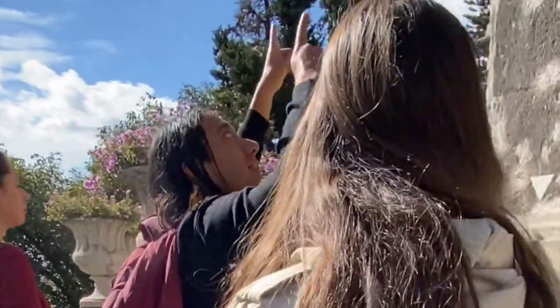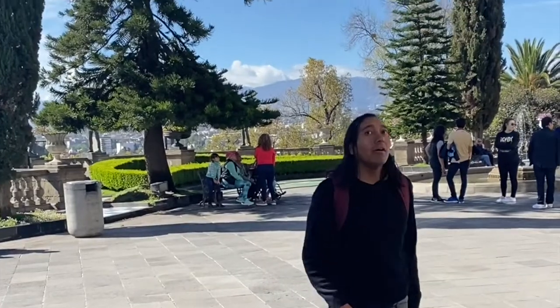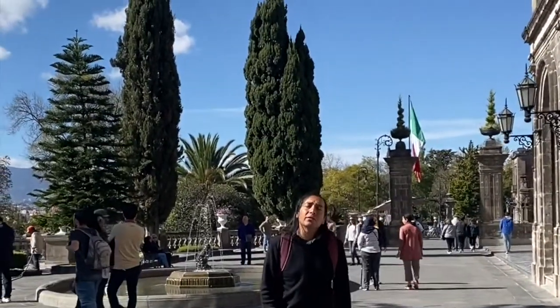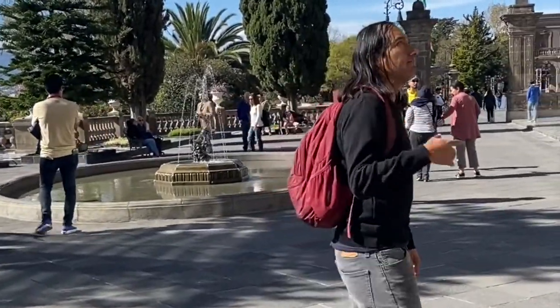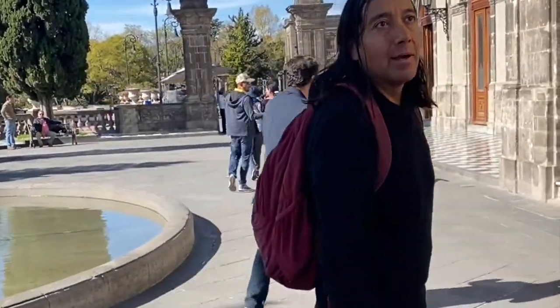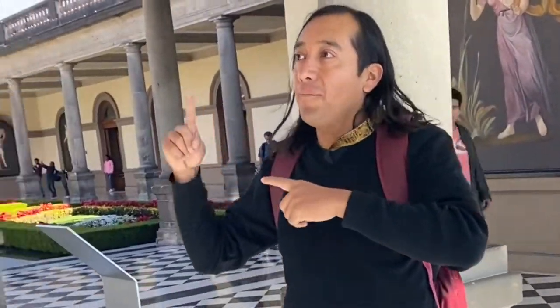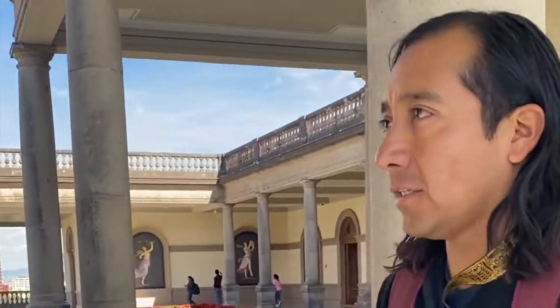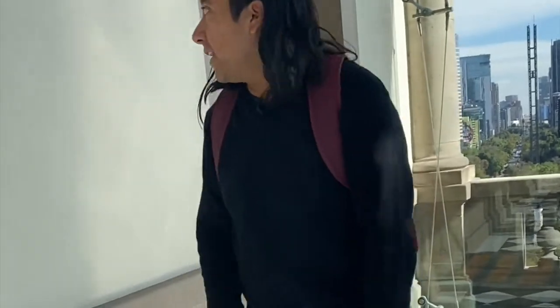Now we're going to go up to El Alcázar — my favorite part of this building. It was once the first astronomical observatory in all of Mexico, though it no longer serves that purpose. Up there we're going to see the rooms of Porfirio Díaz and his wife Carmen Romero. Then I'll give you free time to explore the garden, which is very beautiful. This tower was once a watchtower when it served as a military academy and the first observatory.